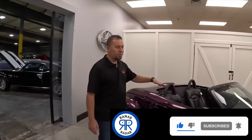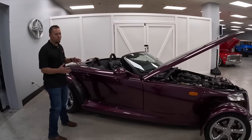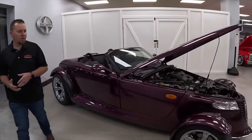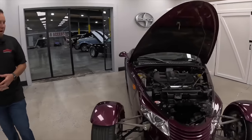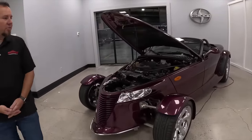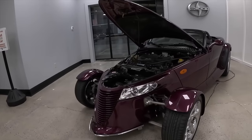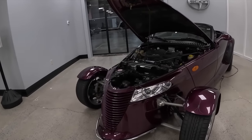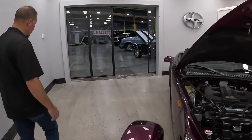Even right here — a '97 Plymouth Prowler. You don't see these every day; they're very neat cars, fun to drive, they handle great, and you won't see many of these. This one only has about 26,000 miles on it. Big variety — something for everyone.